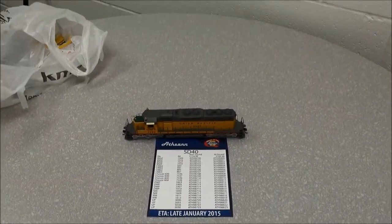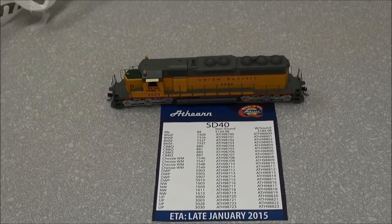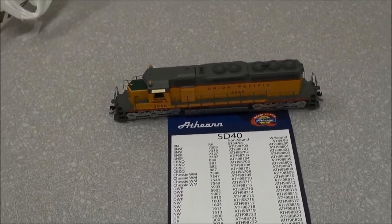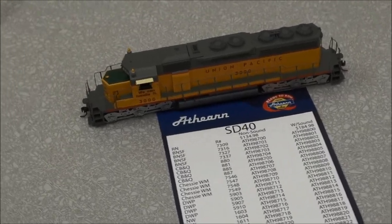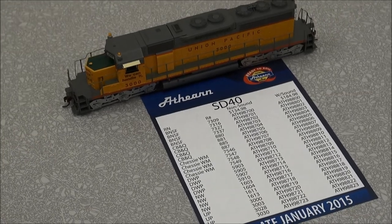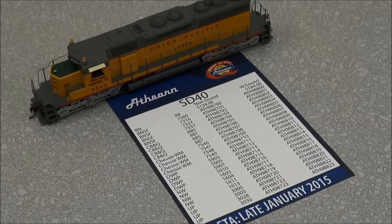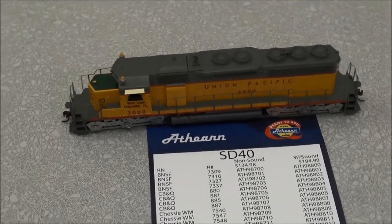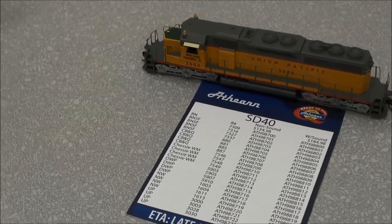It's got the beacon lights — we're doing prototype lighting. We have the option now for doing different noses using the newly tooled SD-40 cab nose. The entire hood is all brand new; this thing is new inside and out. Probably the only thing left over from the original model are the wheels and the coupler.